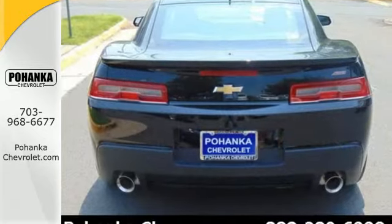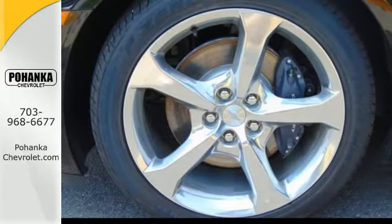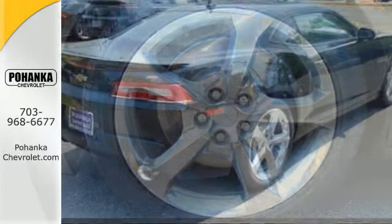The keyless entry, multifunction steering wheel, and power front seats make for driving ease. It also has alloy wheels and dual exhaust.